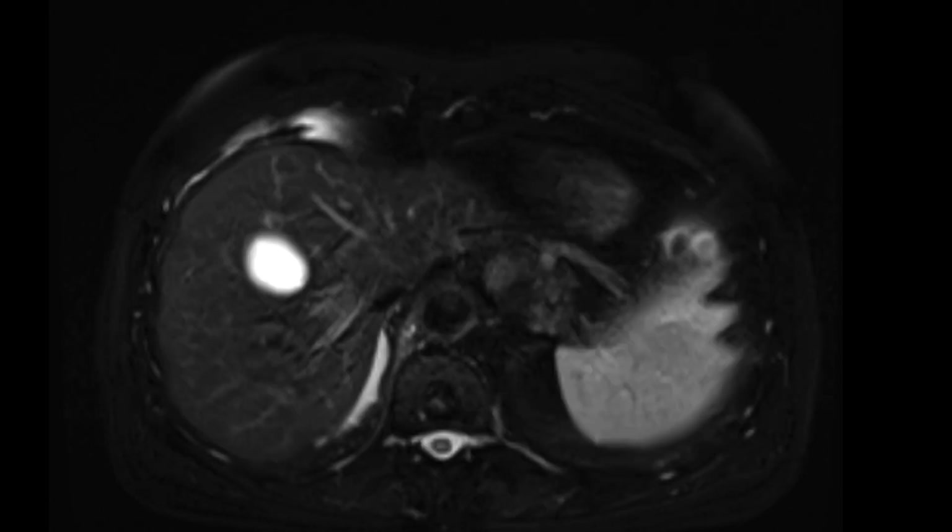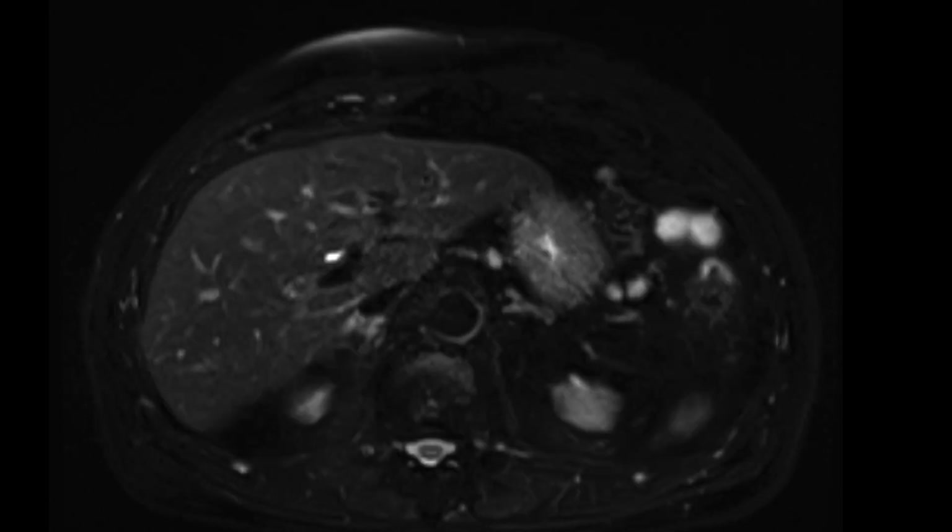This is a patient with a history of pancreatic mass for which an MRI was obtained for further evaluation. I'm just going to show you the axial T2 fat-saturated images. We'll ignore some of the incidental findings, such as the liver cyst that we just saw there, and just focus on the pancreas itself.